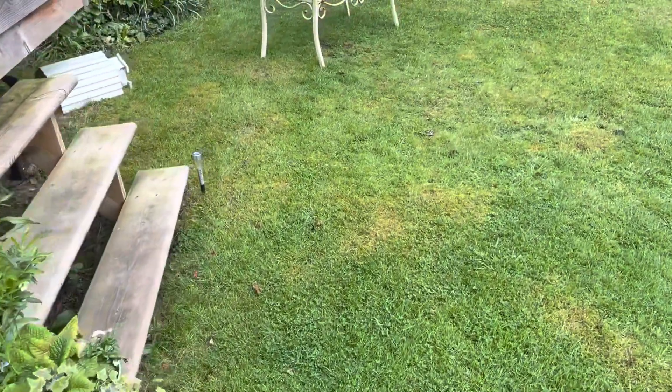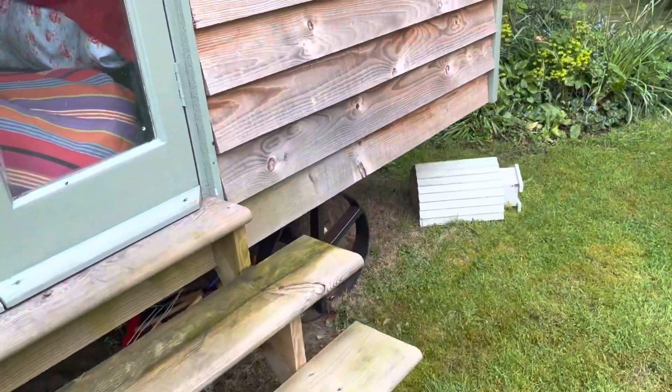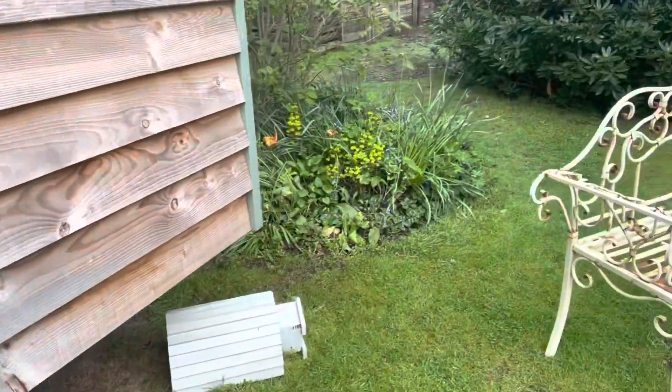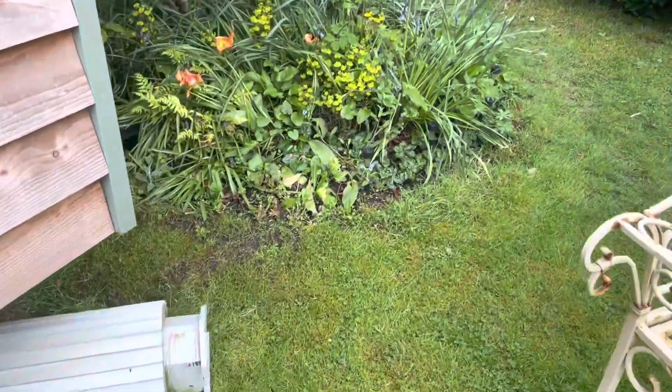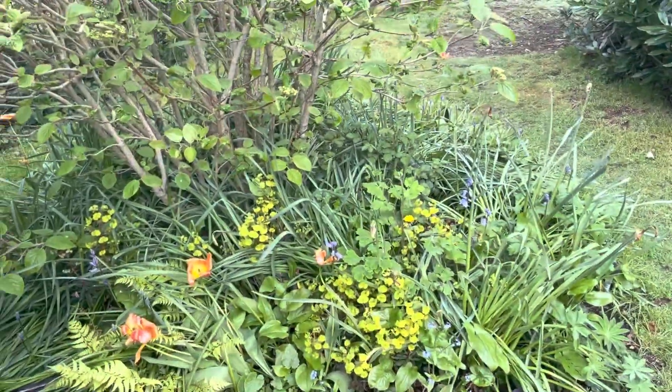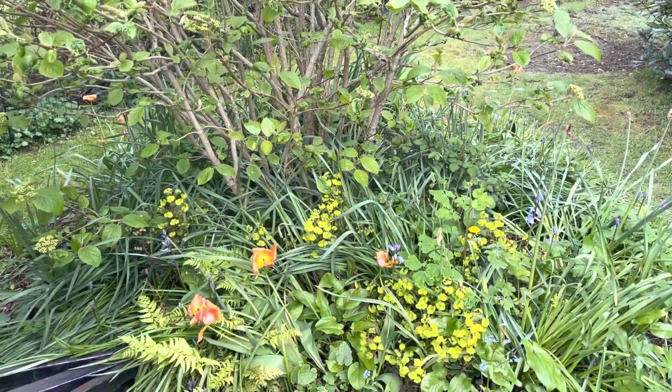I've got no one in the shepherd's hut at the moment, so I can have a peep in there. This needs a good tidy up — there are some great plants in here, you just can't see them at the moment.